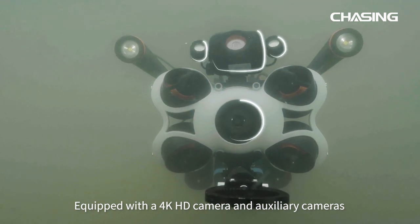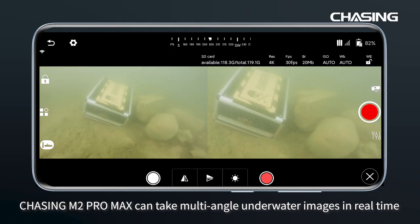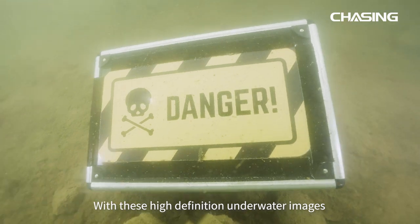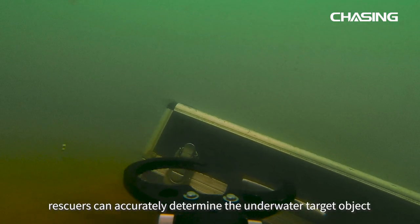Equipped with the 4K HD camera and auxiliary cameras, Chasing M2 Promax can take multi-angle underwater images in real time. With these high definition underwater images, rescuers can accurately determine the underwater target object.